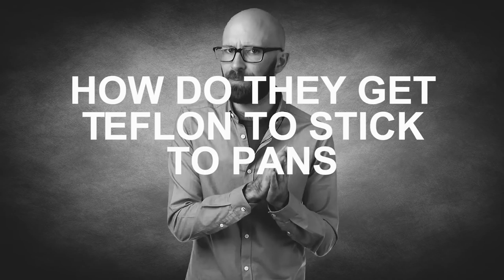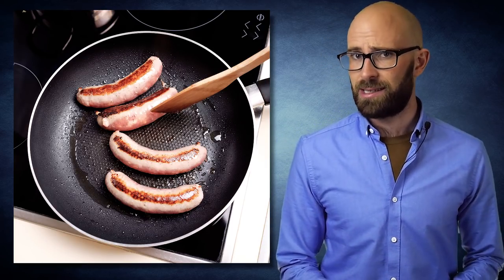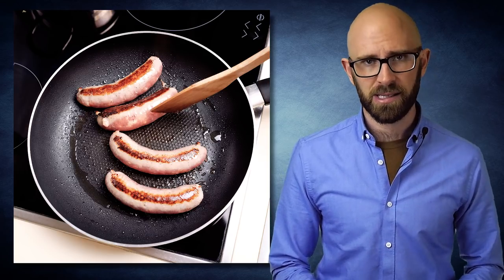How they get Teflon to stick to pans. Saving us from soaking, scraping, and scrubbing, Teflon has been a life saver — or at least a hand saver — for home cooks for the last 50 years.